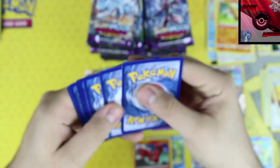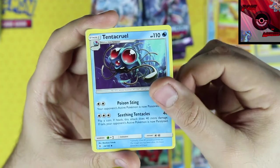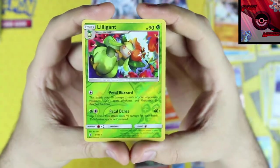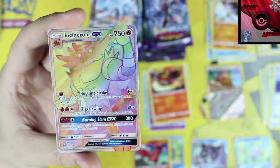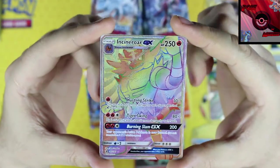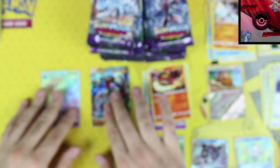White code — nice! We've got a psychic energy, Tentacruel, Max Potion, Machoke, and an Alolan Raichu reverse holographic rare. Our rare card — hell yeah — Incineroar Secret Rare GX! I think this is our first ever Secret Rare GX from Guardians Rising. Thank you again Ryan — that is freaking awesome!